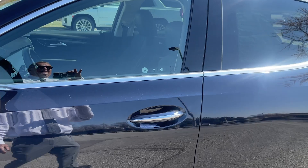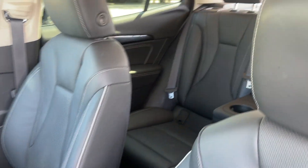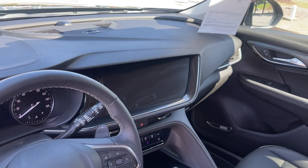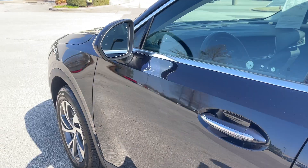Let's look inside. Look at this beautiful, rich leather interior. Look at the size of that screen. You've got backup camera, navigation, dual climate control, heated seats, heated steering wheel with steering wheel controls, and power seats.